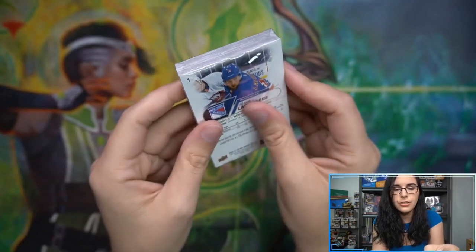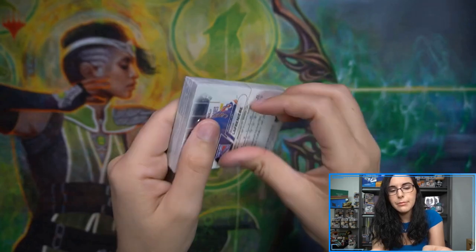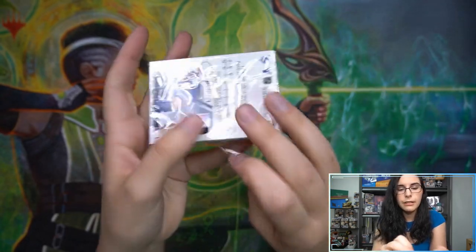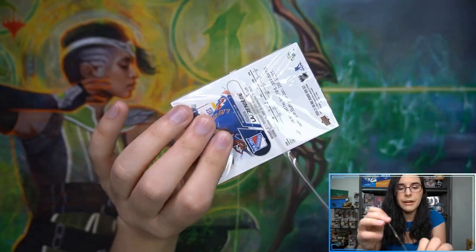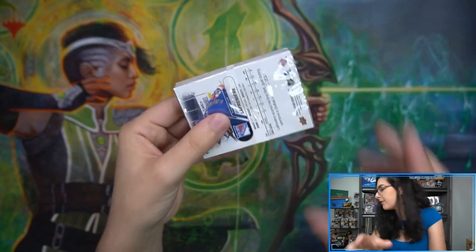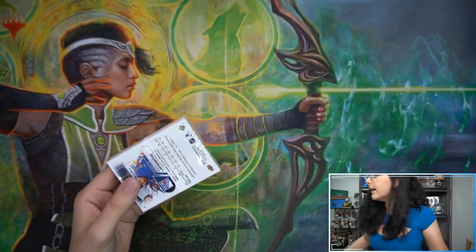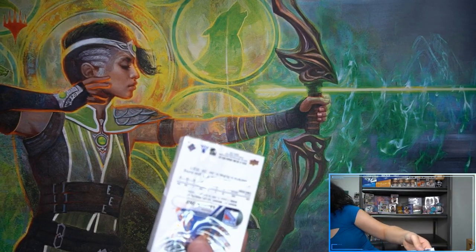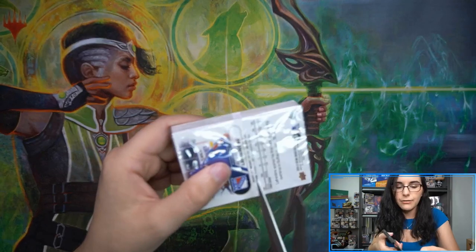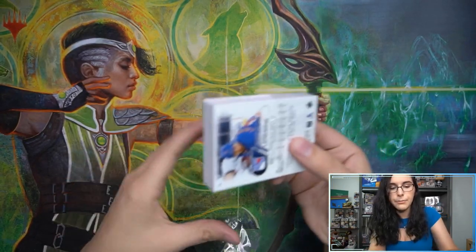Let's jump on in. There is the little pull tab here — and you just pull it all the way around. I do still have my scissors nearby if it doesn't want to open. After those Card Fight Vanguard videos I should have consciously decided to keep them close by — I thought I did, but apparently not.